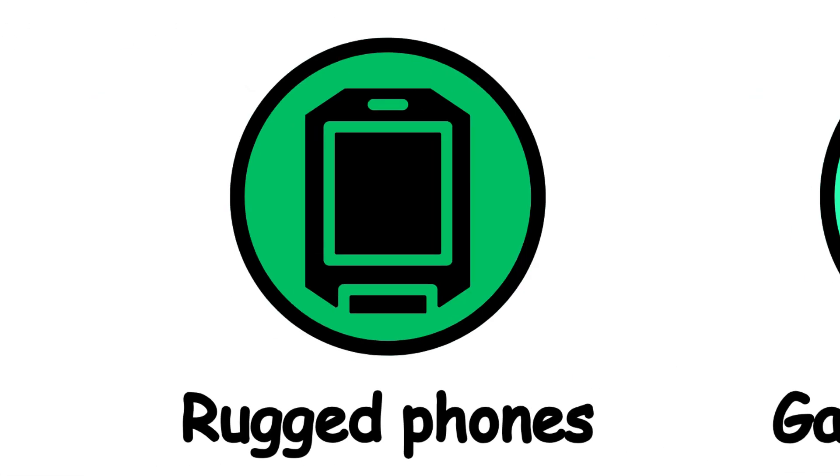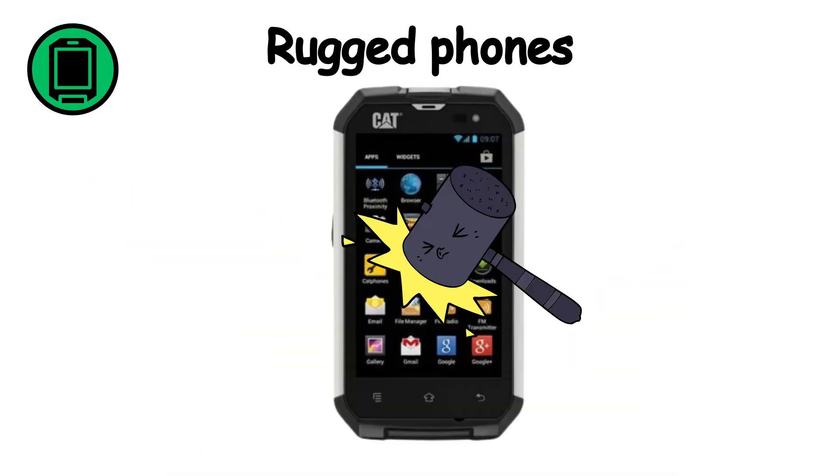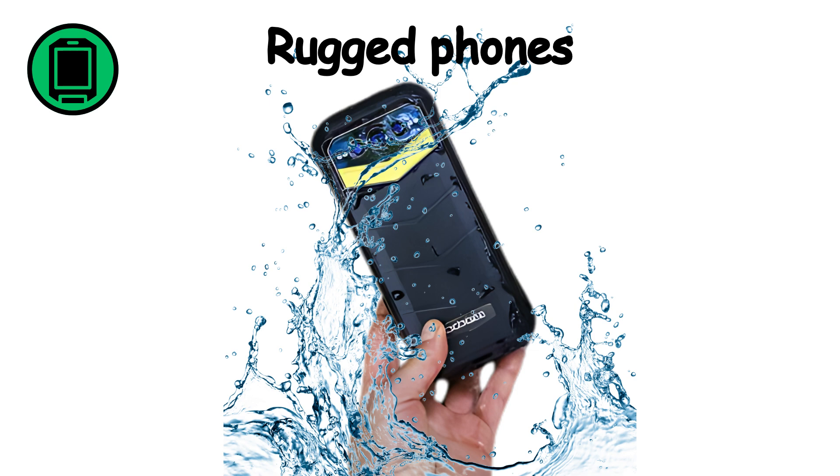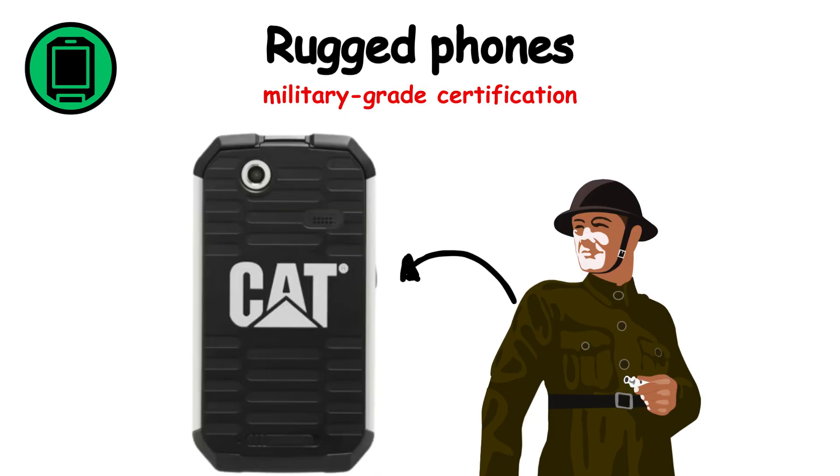Rugged smartphones are built to withstand harsh conditions and designed for durability. Key features include being waterproof, dustproof, and shock-resistant, often with military-grade certification.